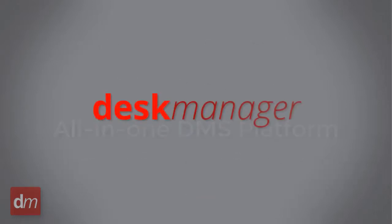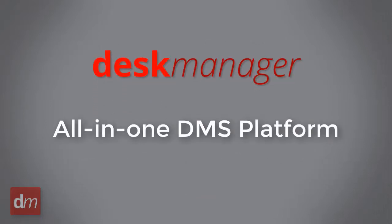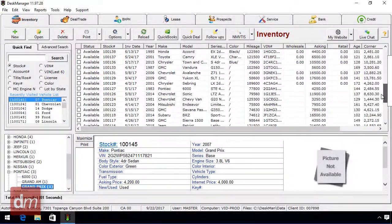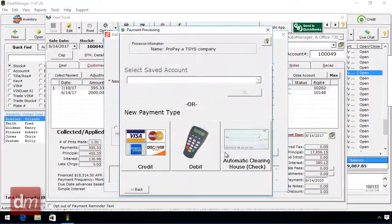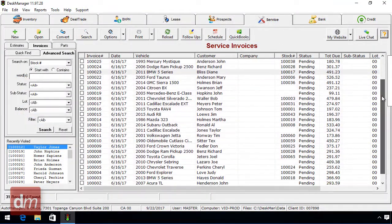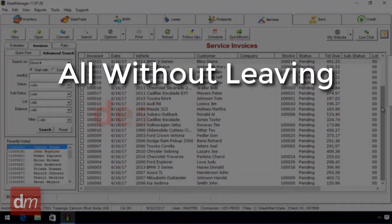With Desk Manager, you have an all-in-one DMS platform. What does that mean? You'll have complete inventory management, payment processing, credit checking and reporting, a parts and service module, and much more — all without leaving Desk Manager.